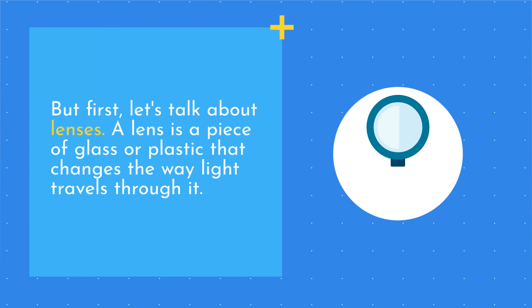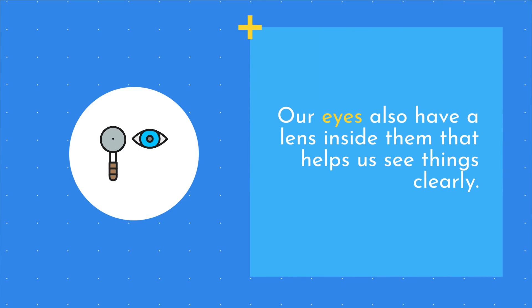A lens is a piece of glass or plastic that changes the way light travels through it. Our eyes also have a lens inside them that helps us see things clearly.